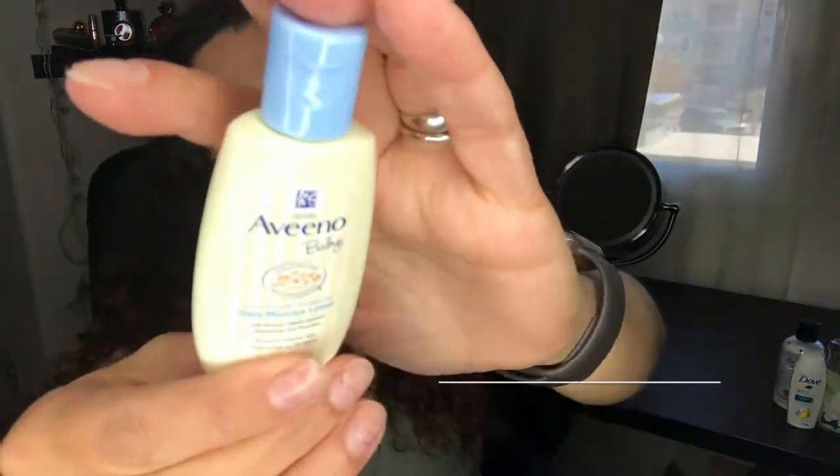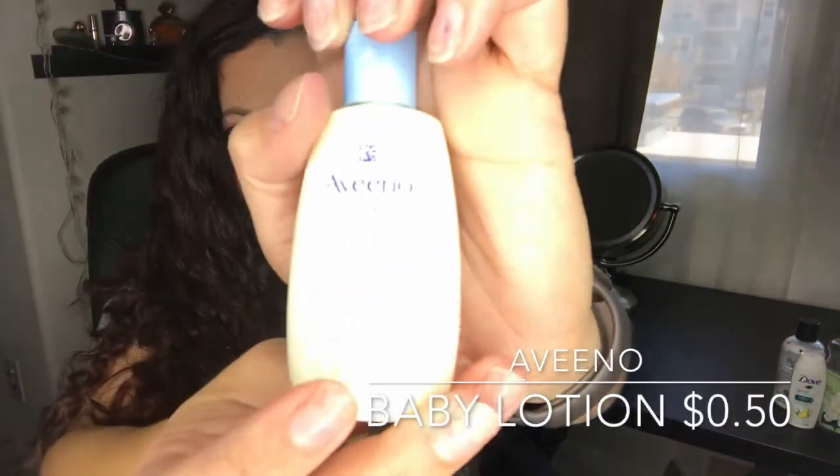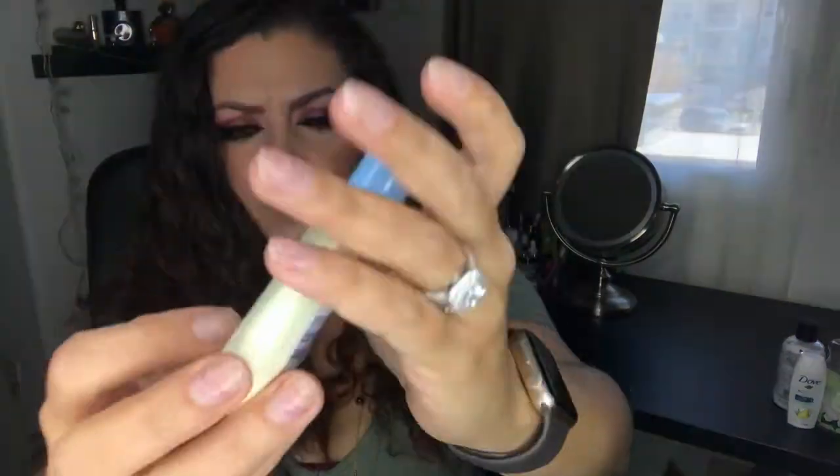This sample is from my 365 Days of Samples series — it's the Aveeno Baby Daily Moisture Lotion, which I used on myself rather than on my son since he has very sensitive skin. I like it and would repurchase, but I currently have a lot of body lotions so I'm not going to purchase anytime soon.